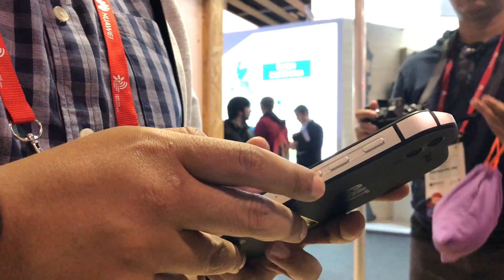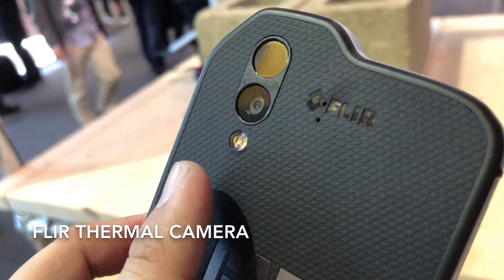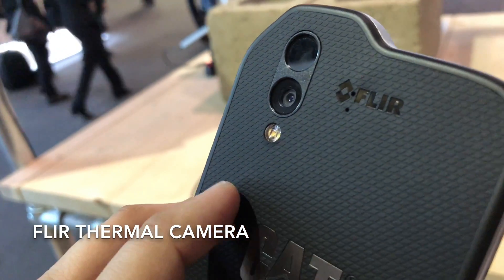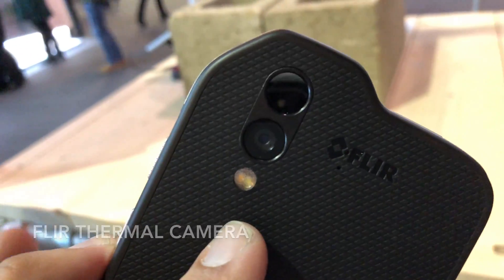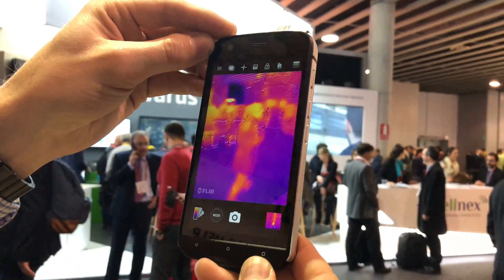The CAT S61 is not your ordinary smartphone. It has an integrated forward-looking infrared camera that detects heat and can read temperatures of up to 400 degrees Celsius. The heat detection works really well from quite a distance, as we've tested.